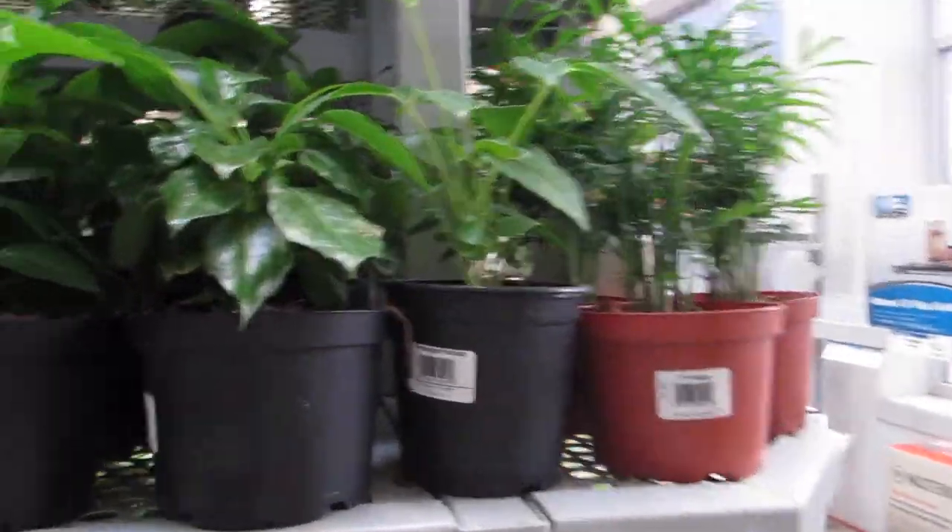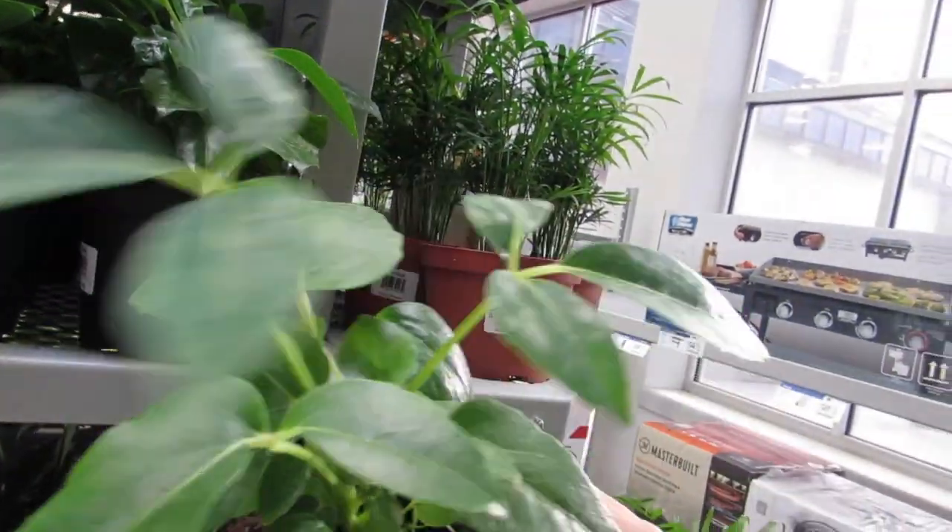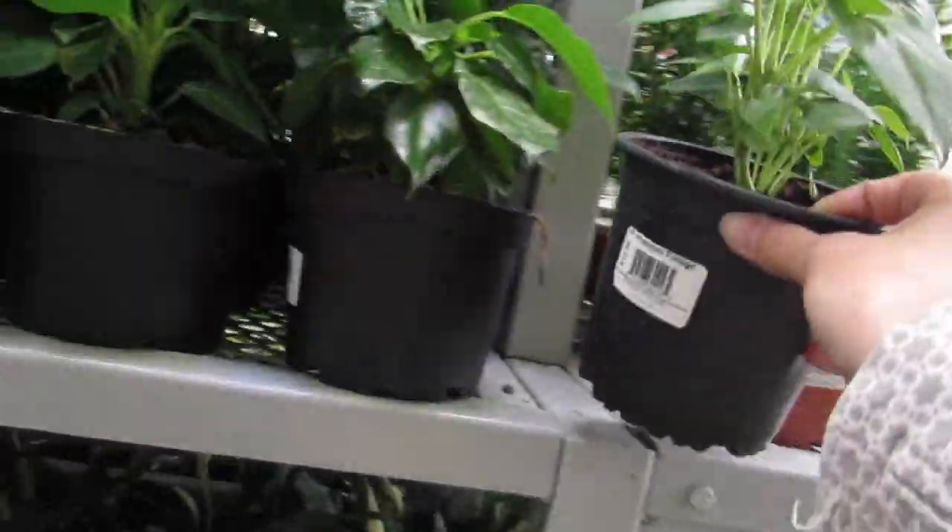They have one of these Schafleras again. How much is he? He's $12.99. They require so much light, you know.